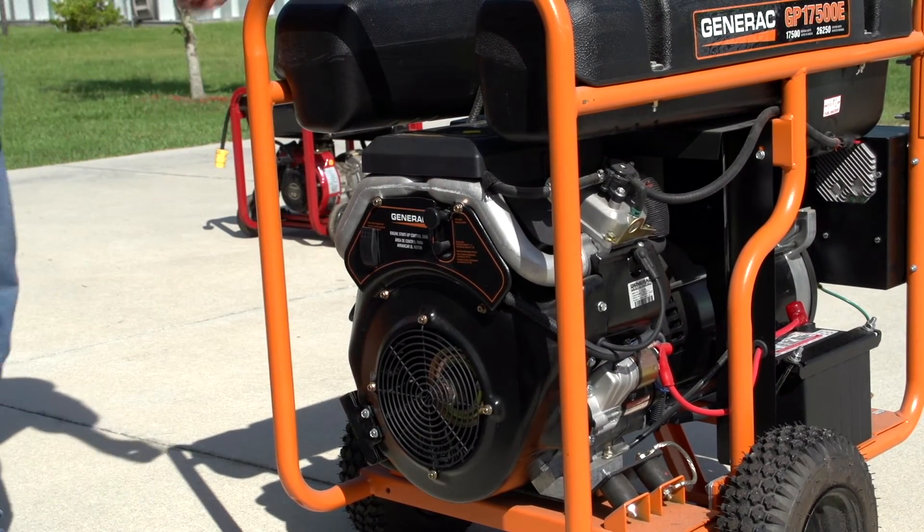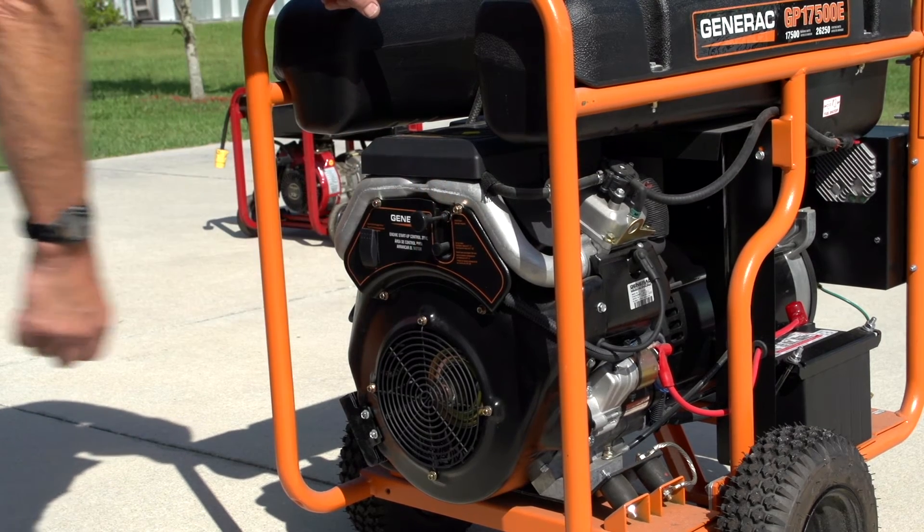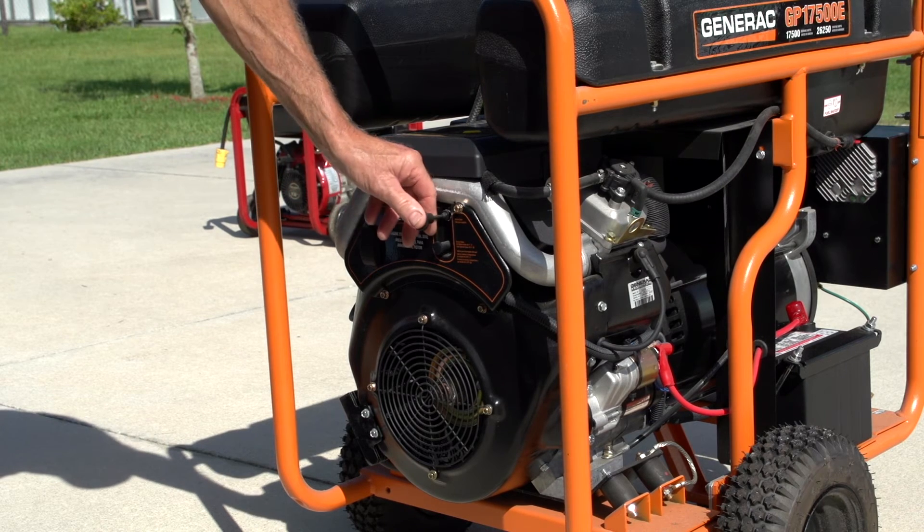Store fuels outside of living areas in properly labeled safety containers. To avoid shock or electrocution, keep your generator dry and situated on a dry surface under an open, canopy-style structure. Remember to dry your hands before touching a generator.